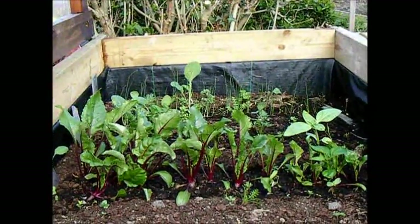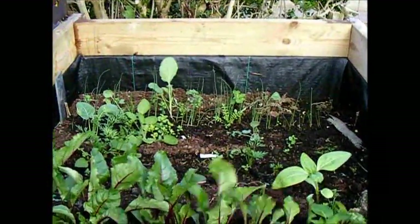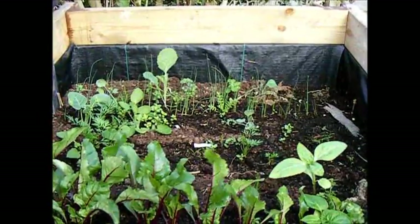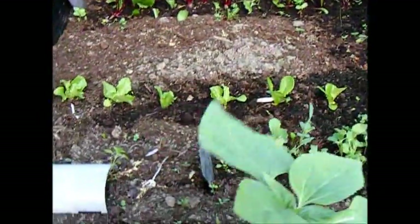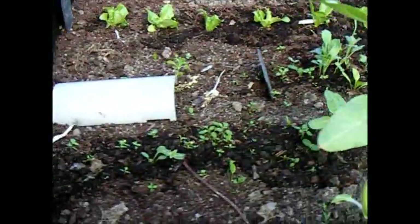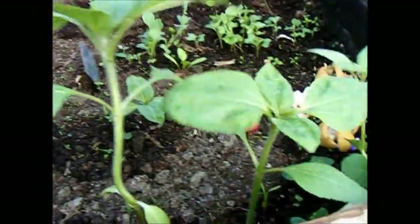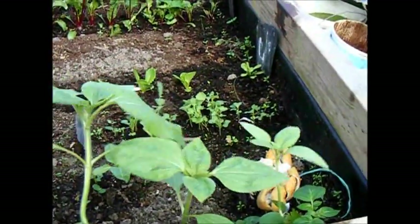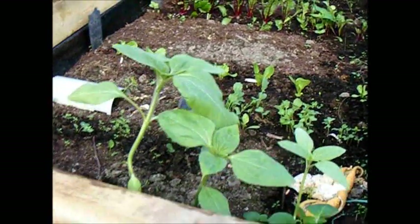The leeks behind the beetroot are not quite big enough yet to put out — they want a couple more weeks. I've got a few early carrots looking good, a really nice neat row of lettuce, which is good. The peppers I sowed don't look like they've come up, and there are some sunflowers — just seeds that got in there from somewhere.